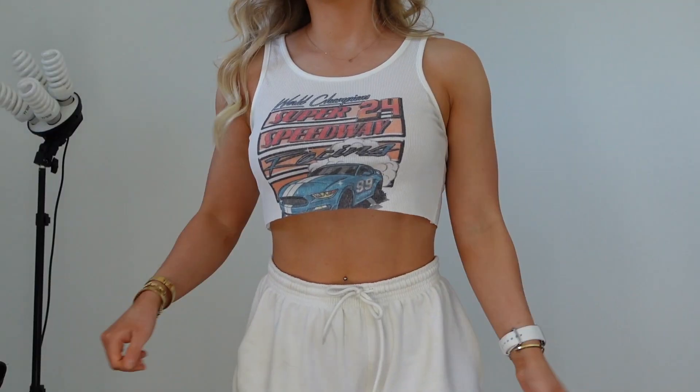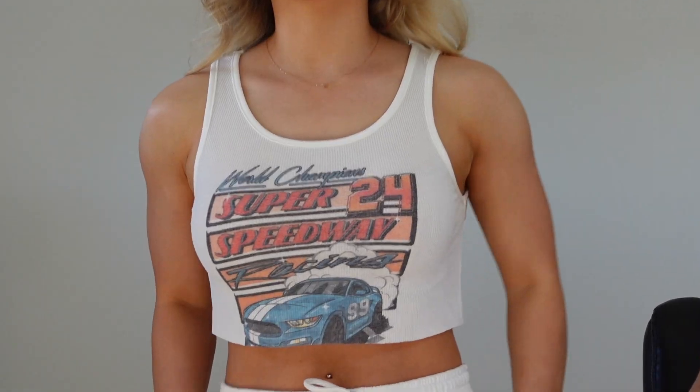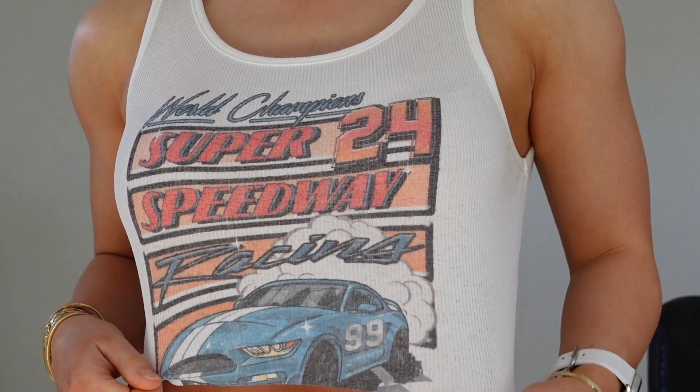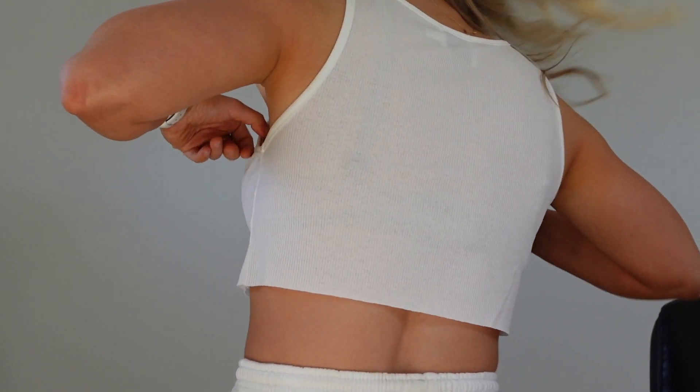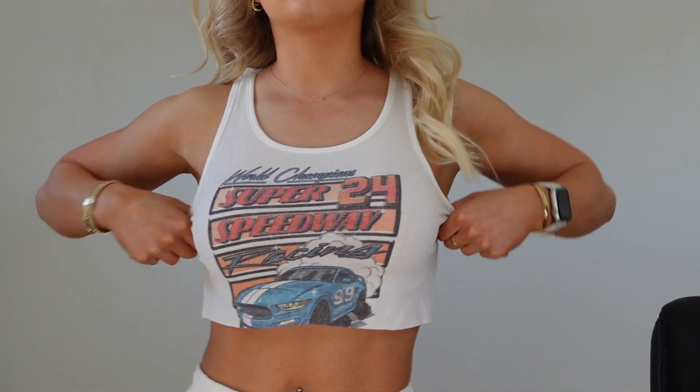I actually wore this top today and my hairdresser asked where it was from. It's a sheer, stretchy little crop top with a raw edge at the bottom — I'm a size eight but could have gone a six if I wanted it smaller. It pairs really well with jeans or shorts; just wear a nude bra underneath. It's such a simple top but looks really cool and it's super lightweight, great for summer.